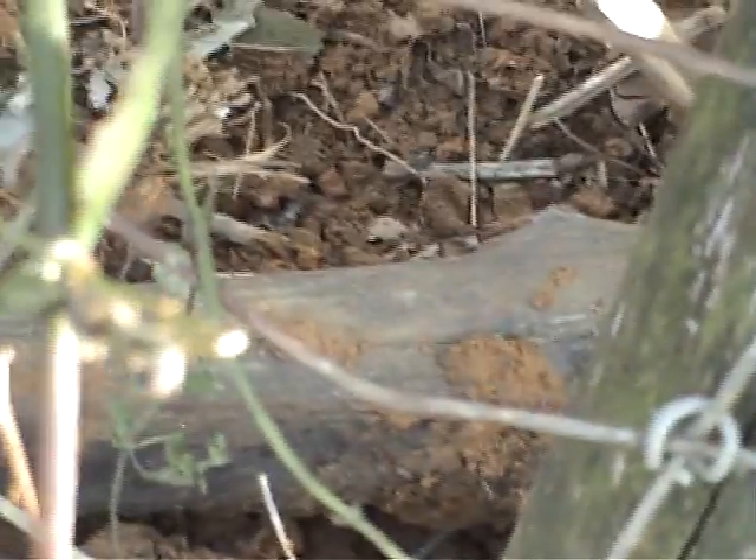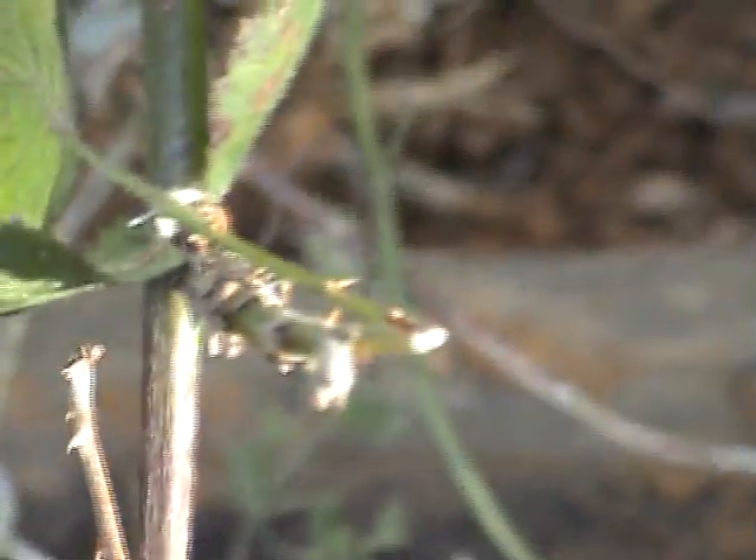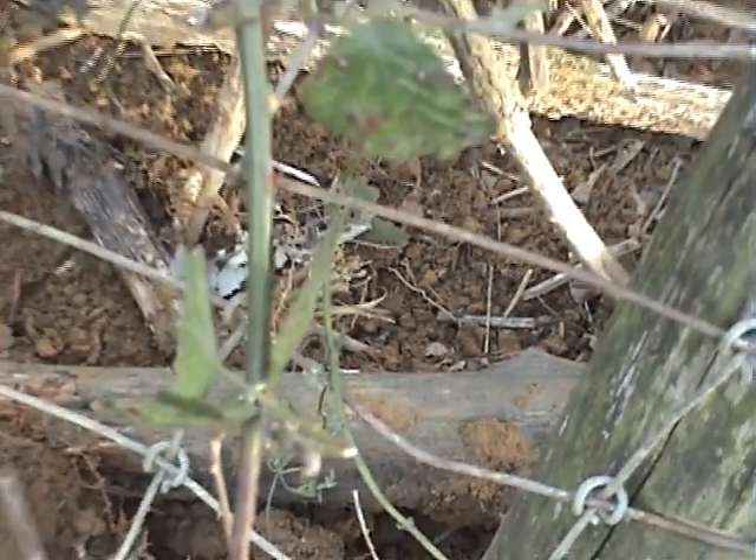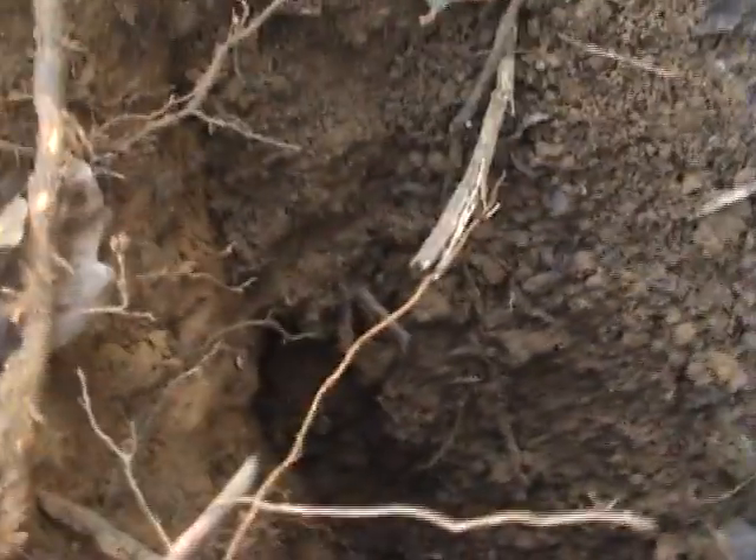And this is the main one which they've blocked with these sticks here. All these sticks are shoved down with the earth and this is the hole in there. I don't know if you can make that out. I think this is probably the most major entrance to this set.